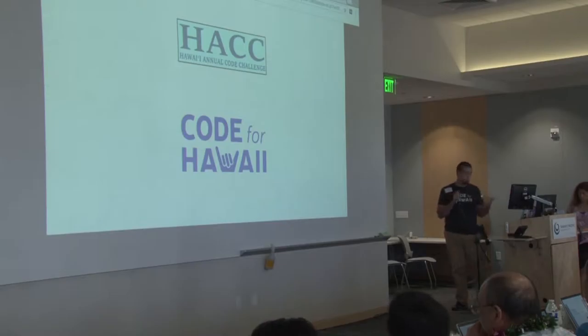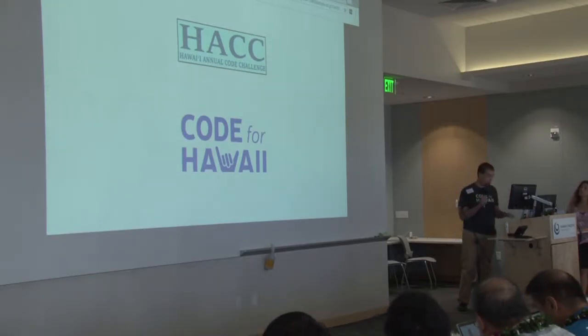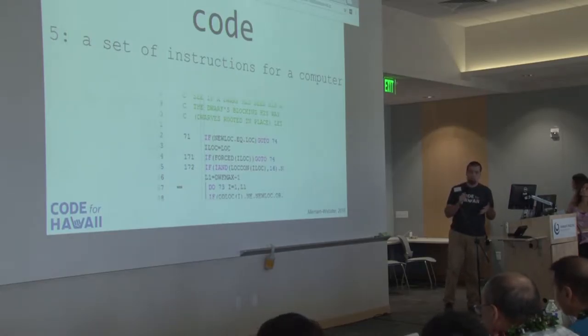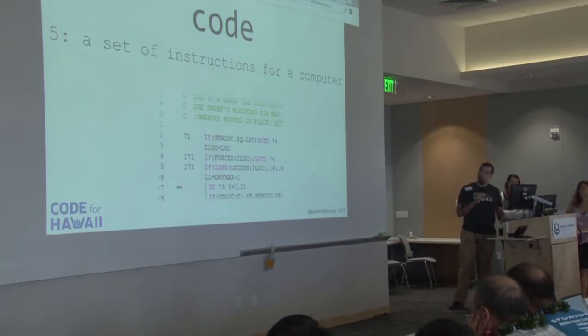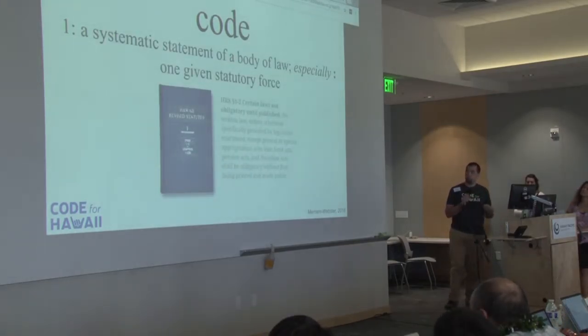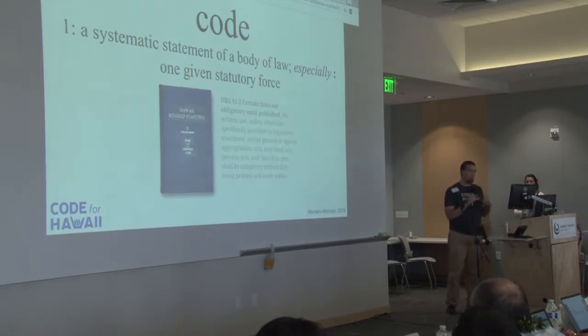We're here at the Hawaii Annual Code Challenge, and I volunteer for an organization called Code for Hawaii, so you hear the word 'code' a lot. If you look at the definition of code in Merriam-Webster's, it's a set of instructions for a computer — I've got some FORTRAN down here, which probably most of you don't recognize, I know the governor does. But further up in the definitions, there is code as a systematic statement of a body of law, especially one given statutory force. And I'm here saying that this type of code affects all of us a lot more than the other type of code, although the other one's getting a lot more influence.